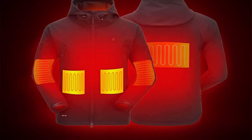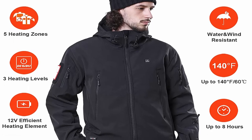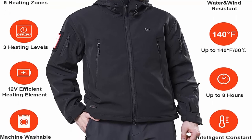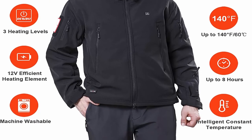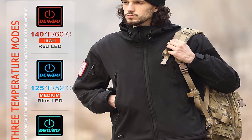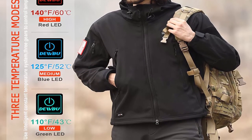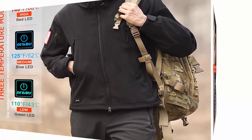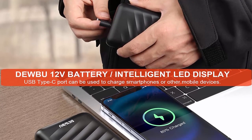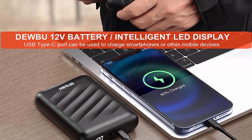12V Battery with Intelligent LED Display: the equipped 12V FCC-certified battery can heat the heating elements up to 140°F within a few seconds. Heated jackets can keep warm up to 4 hours at the high level and 8 hours at the low level. The USB Type-C port can be used to charge smartphones and other mobile devices. Durable easy care: DEWBU heated coats are built with high quality, professional water-resistant soft shell materials with excellent breathability, good tensile strength, scratch resistance, and wind resistance. Heating elements and overall jacket structure are designed to endure routine hand or machine wash.